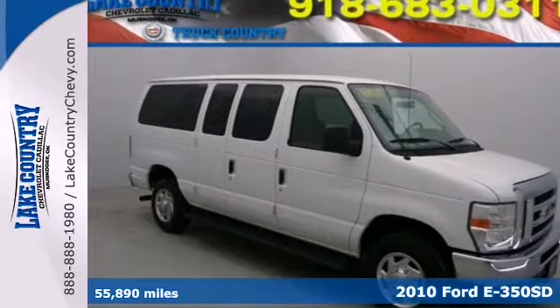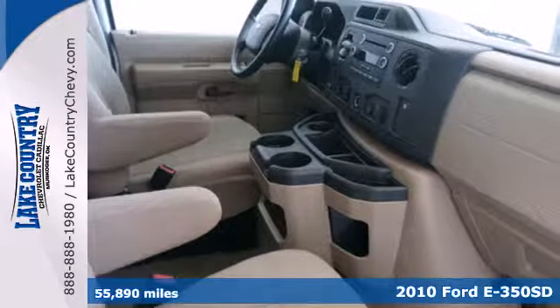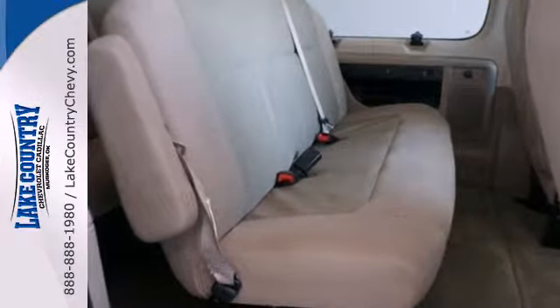It's a 2010 Ford Econoline. You'll find many uses for this multi-purpose Ford. Fill it to the brim with cargo and relax. This Econoline will do the work for you with its automatic transmission, anti-lock brakes, and low tire pressure warning.